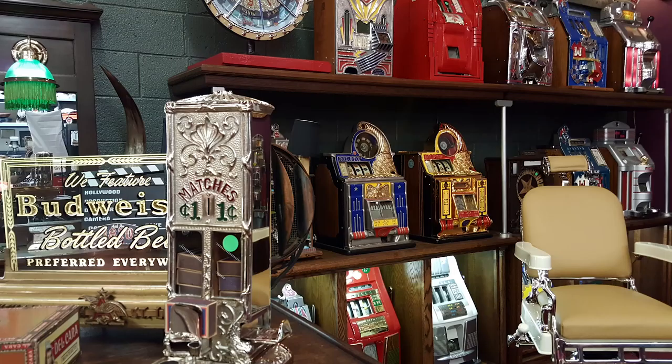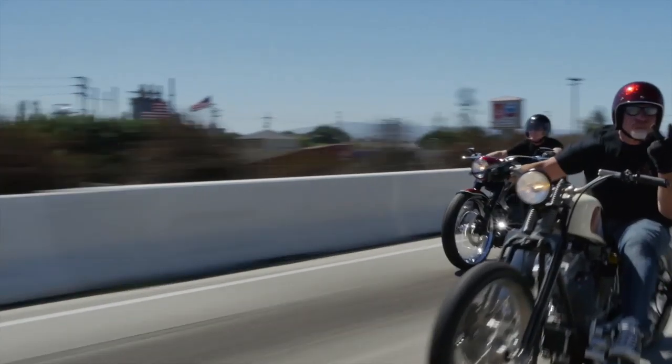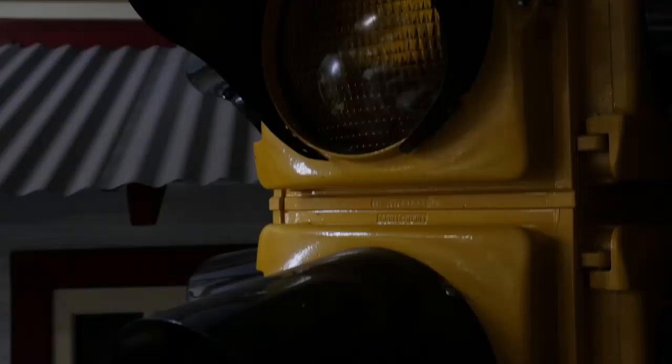These are antiques. These are mantiques. These guys sell mantiques — this is their store. We're picking, we're bringing stuff every day, in and out. We're shaking and baking. These are their customers.